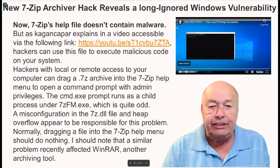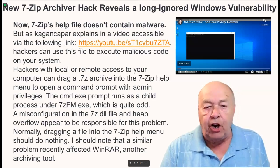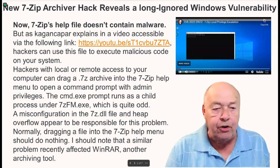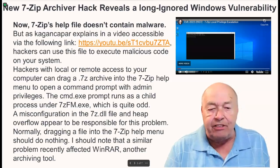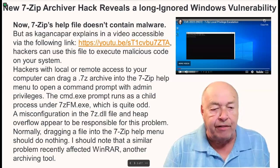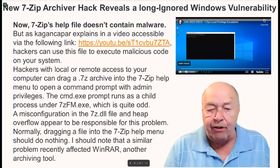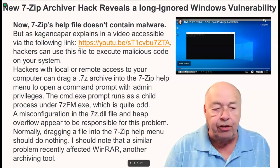The 7-Zip help file doesn't contain malware. But, as Cajun Caper explains in a video accessible via the following link, hackers can use this file to execute malicious code on your system. Hackers with local or remote access to your computer can drag a .7-Zip archive into the 7-Zip help menu to open a command prompt with admin privileges. The command .exe prompt runs as a child process under 7zFM.exe, which is quite odd.